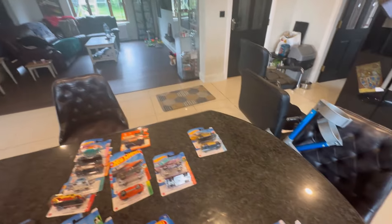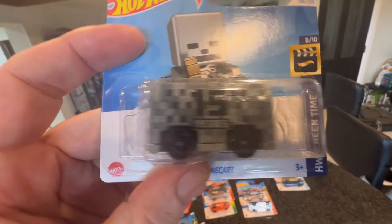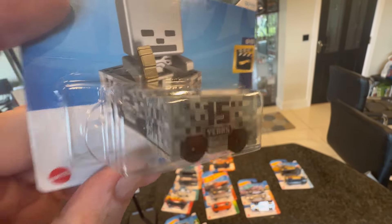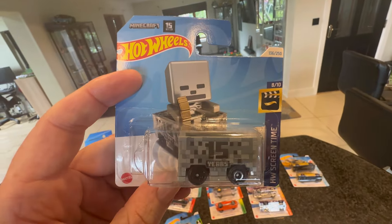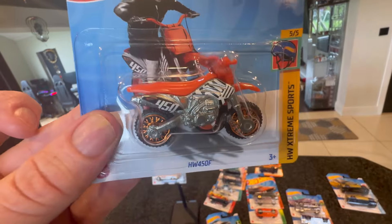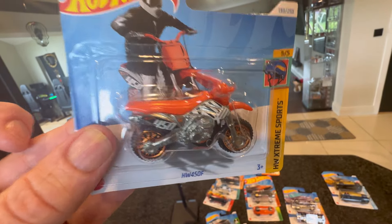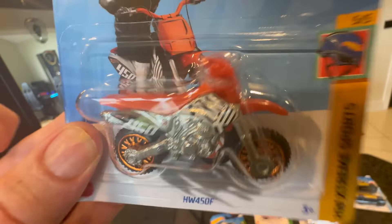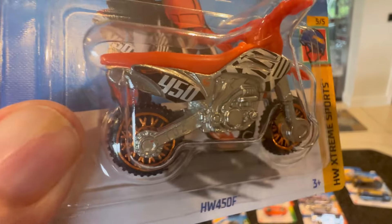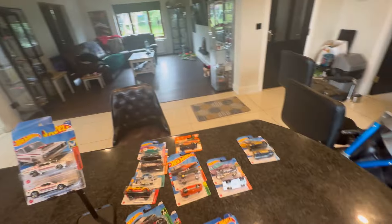We picked up the Minecraft cart — my boys love that, they spend a good bit of time playing Minecraft and Fortnite. There's the new HW 450F — it's a little scrambler, really like this one. Wasn't mad on the rest of the bikes but this one is sweet.